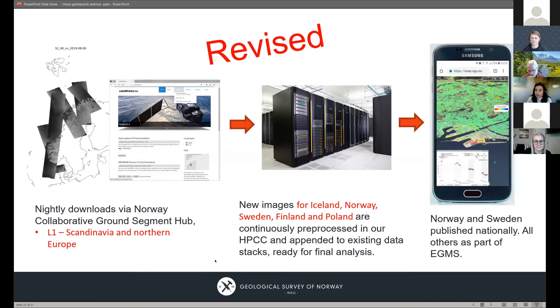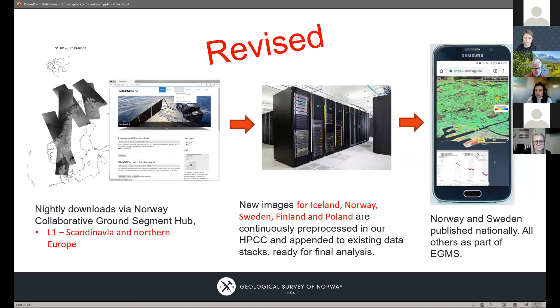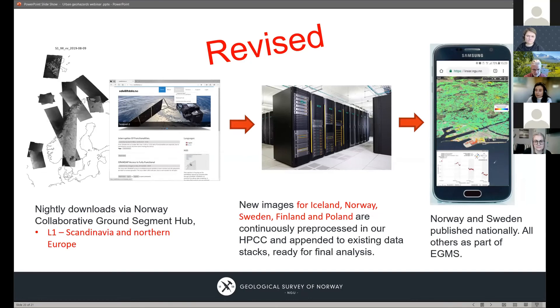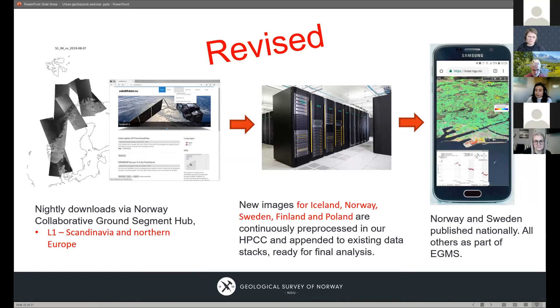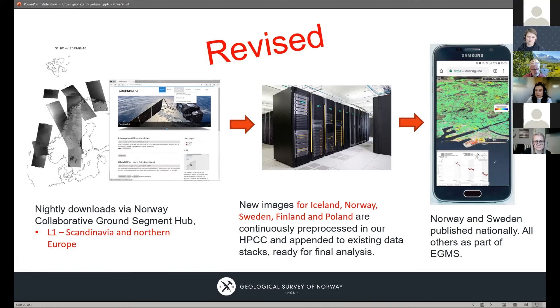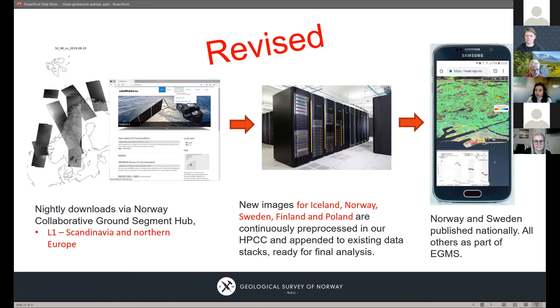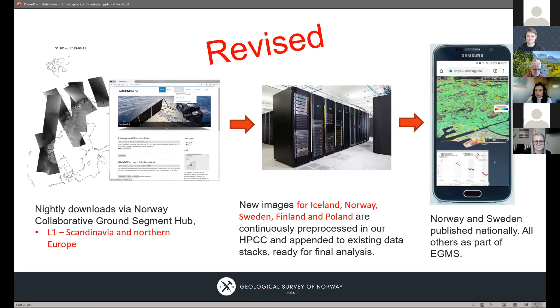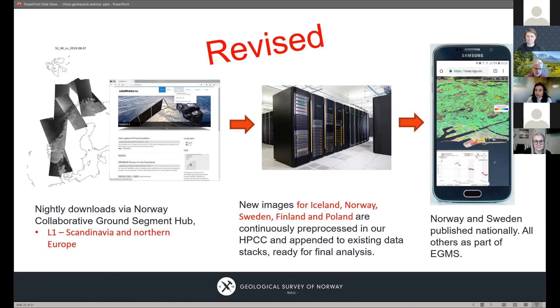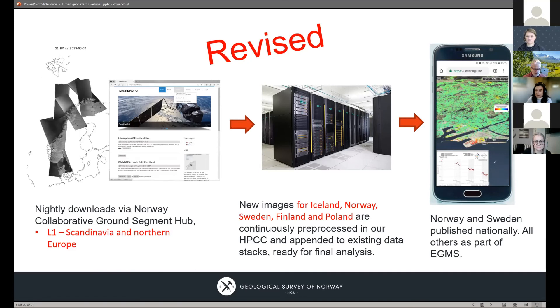As a brief update: we are now downloading data for all of Scandinavia and Northern Europe, not just Norway. We have a project together with Sweden to investigate developing a joint bi-national service. We released a full dataset over all of Sweden last year and will update it again soon. In addition, we are part of a consortium producing data for the upcoming Copernicus European Ground Motion Service, a component of the Copernicus Land Monitoring Service. Our contribution covers Iceland, Norway, Sweden, Finland, and Poland. All data from the entire EGMS portfolio will be distributed using our mapping platform for all of Europe.